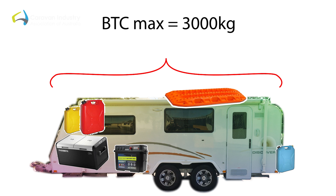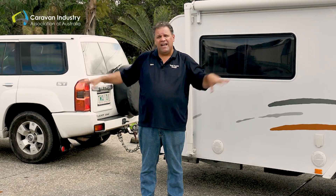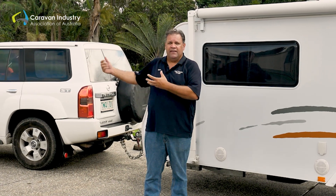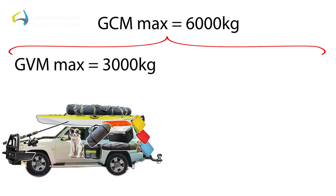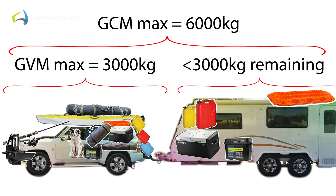Another and really important number is the GCM. GCM stands for Gross Combination Mass. That is a maximum rating given to your car from the vehicle manufacturer, determined by saying the car and caravan as a combination can't exceed that GCM. So for example, if the car's GCM is 6000 kilos and your car's GVM is 3000 kilos, anything you tow behind you can't exceed another 3000 kilos, just stay underneath the 6000 kilo GCM.